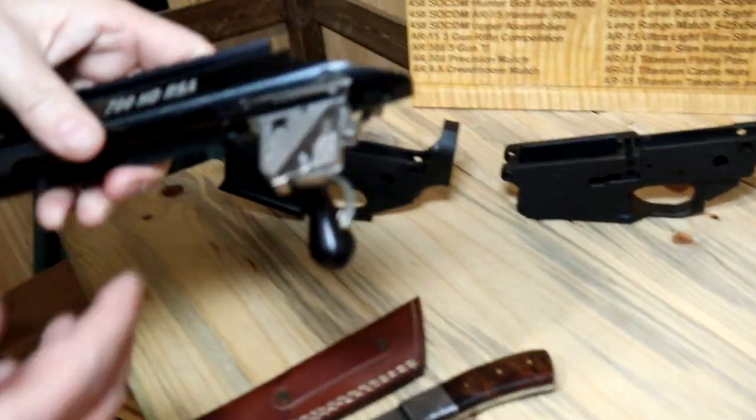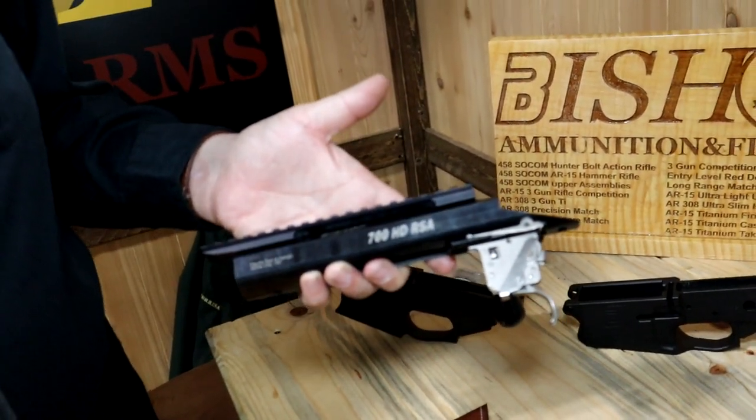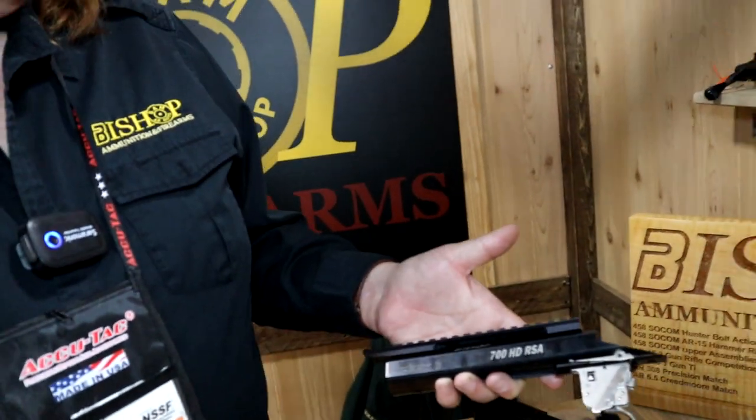This is brand new for this year — the long action bench rest. We also have another one coming out for 338 Lapua that will allow you to chamber out to 4.05 inches on a cartridge.